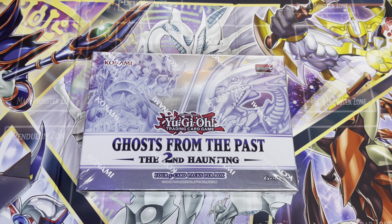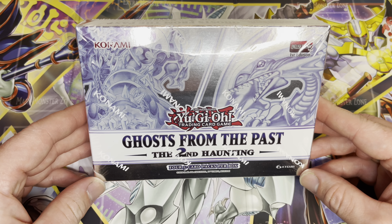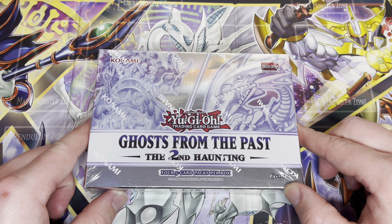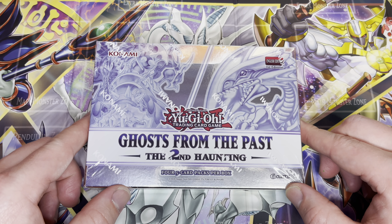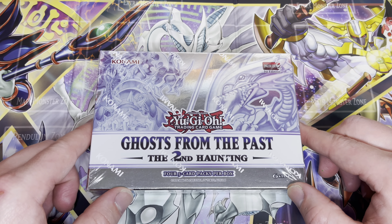Hello again everyone and welcome back to my channel. I am your host, AlateGamer, and today we are doing something a little different. I'm a big fan of Yu-Gi-Oh! and Pokemon, and every once in a while I pick up cards from Target when they're there. I picked up one of the first boxes maybe a year or so ago, and I decided I was going to start doing some kind of card unboxings or card pull videos.